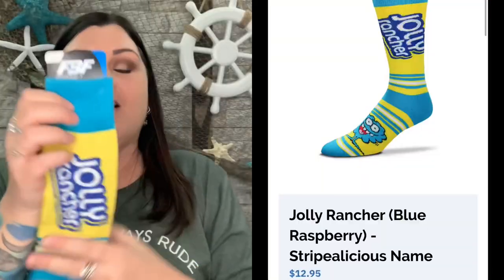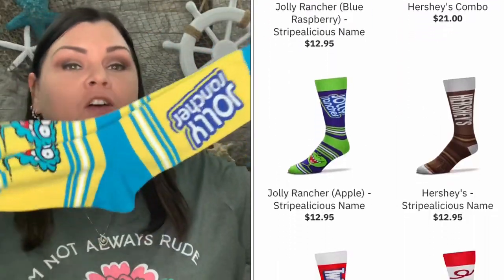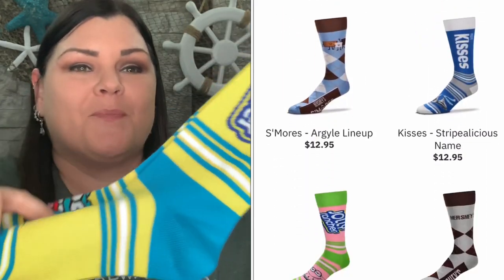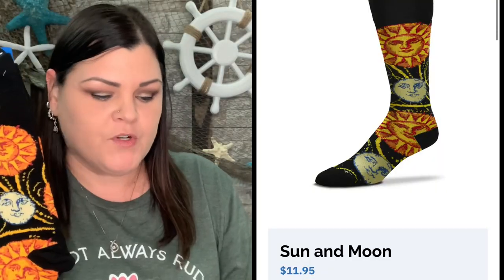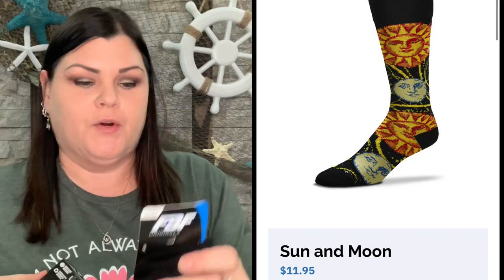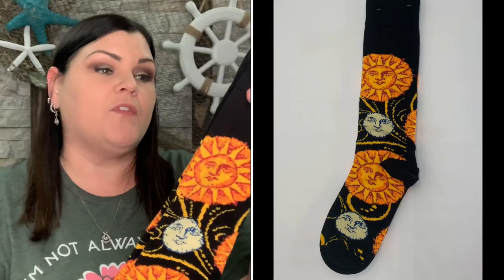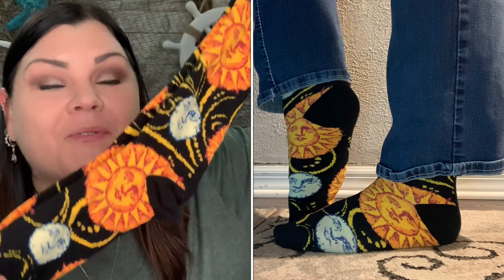They also have Jolly Rancher socks — I wanted the blue raspberry ones because I love Jolly Ranchers and Hershey's themed socks. And then this pair I thought was really really cute — if you follow me you know I love the sun and the moon, and this pair has both. This one also feels like a thicker sock, it must be a different type, but it feels really nice and thick. The sun and moon design is just so cute.